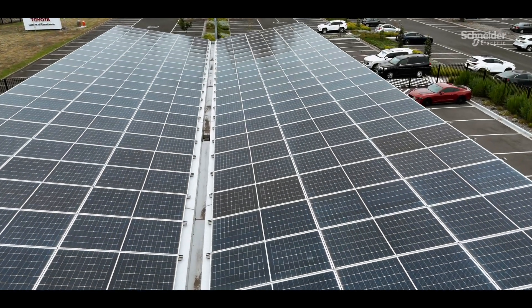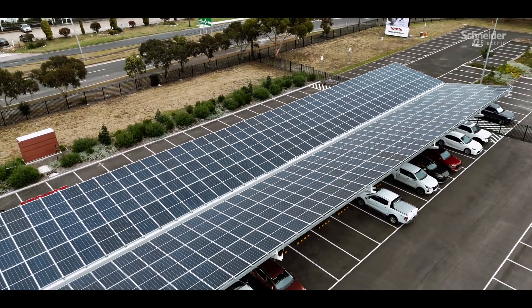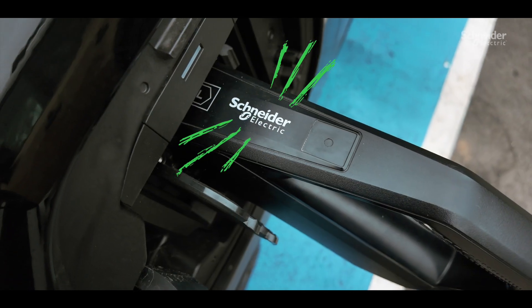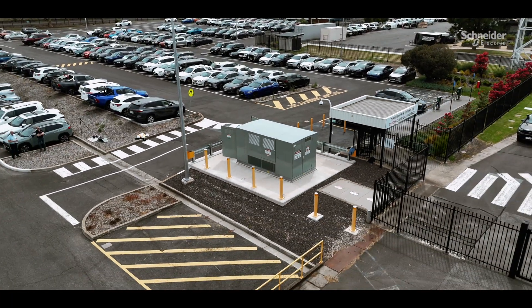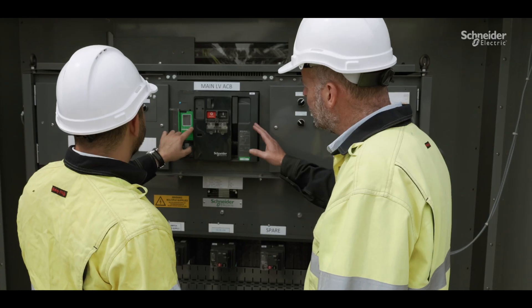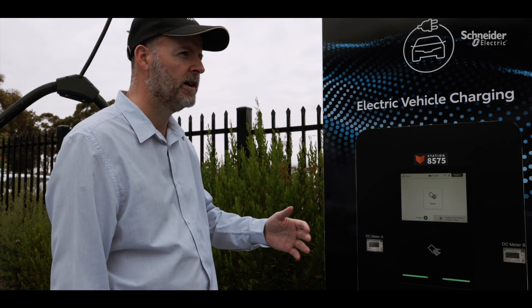It's also enabled us to install a solar car park, which is important for our renewable energy generation strategy, as well as EV recharging facilities. We've installed two substations recently, and those two substations allow us to move power around the site, connect the solar car park into our infrastructure, and incorporate EV charging.